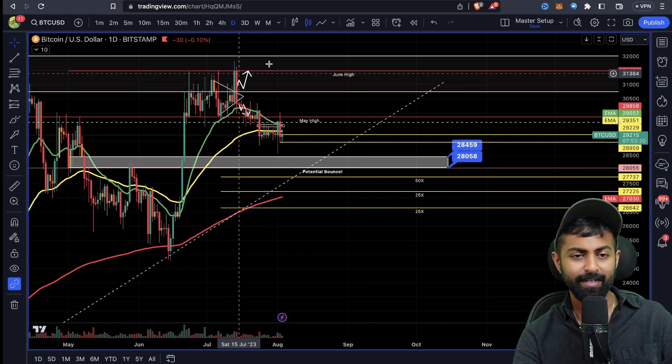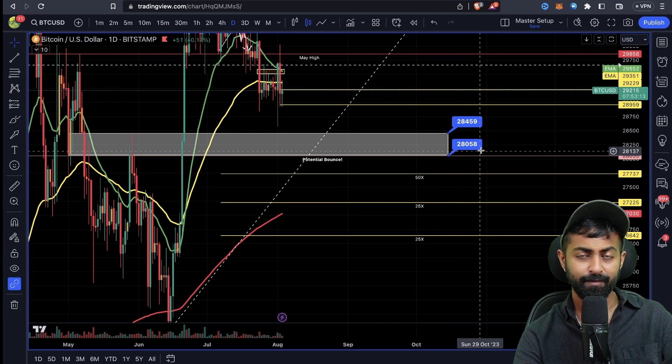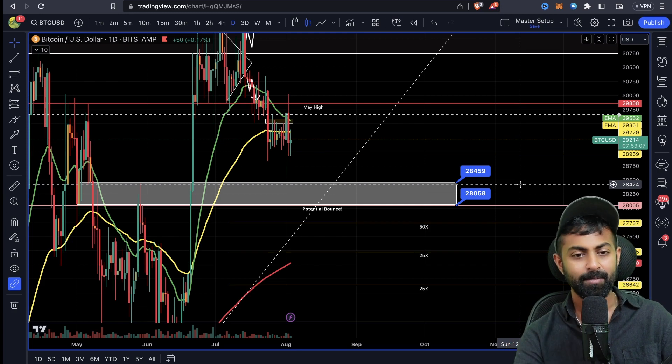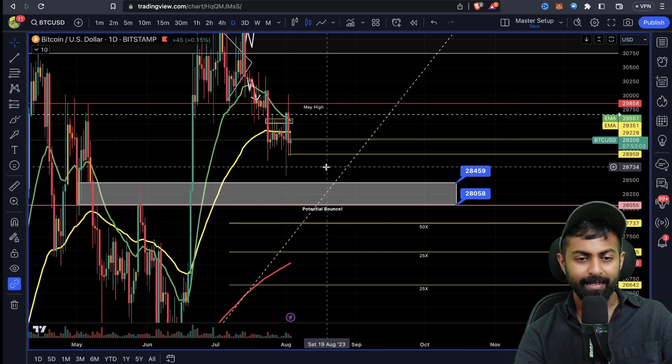On the Bitcoin chart we can clearly see there's a downtrend. Our support region is at 28,459 and 28,058. There's a lot of pressure in the market — BNB and Binance is also one of the reasons there's a lot of sell pressure on Bitcoin. If the market comes into this gray area then I can think of a scalp long, but for now I'm not going to do anything.